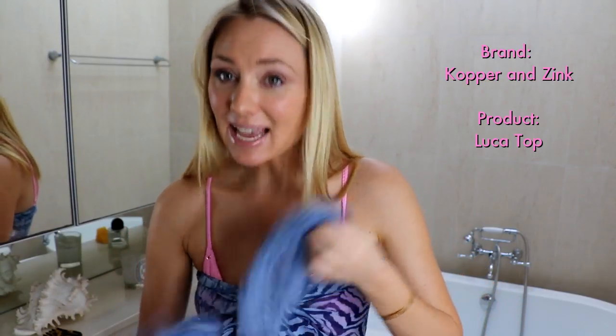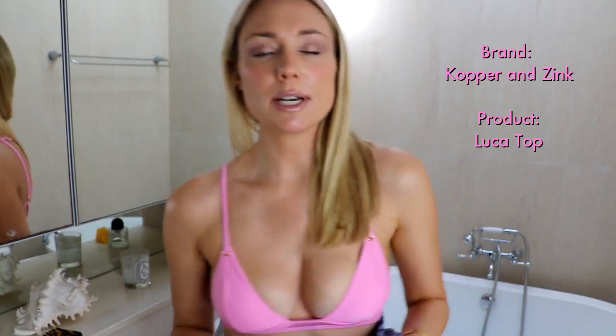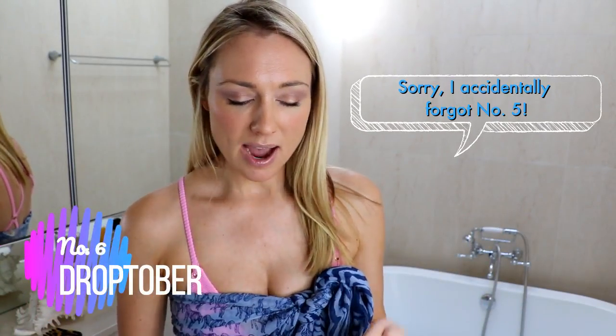I want to show you this bikini top because it's got a really cool back which makes it really classic but also quite unique. I think it's called the Luca top and I bought it in white and pink — I'm absolutely loving it, it's super comfortable and really supportive as well. If you need to buy new swimmers for spring/summer jump on their website, I'll include the link in the description box below. They've actually got a whole new collection launching in less than a month, so make sure you go back or subscribe to their website to stay up to date.